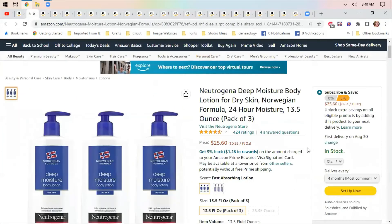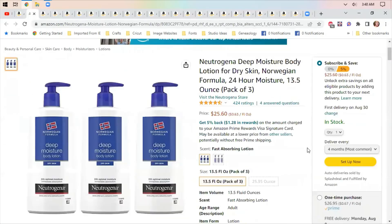Another option is the Neutrogena Deep Moisture Lotion — it provides 24-hour moisture and absorbs quickly. The body oils leave a slightly oily feeling; these don't, so you may want to use one or the other or switch between them.